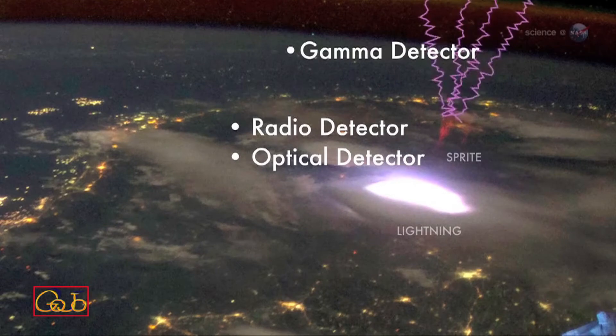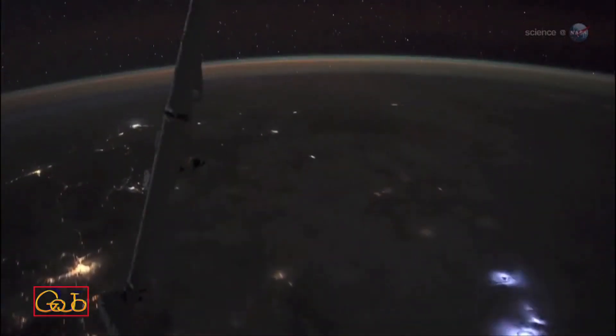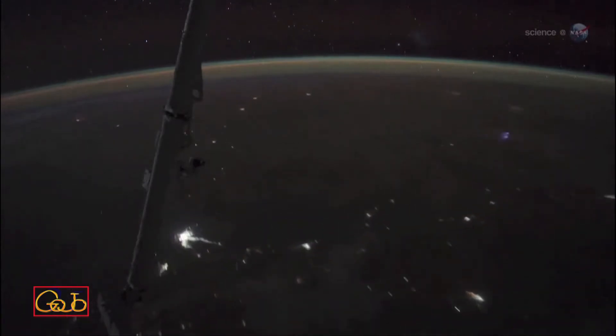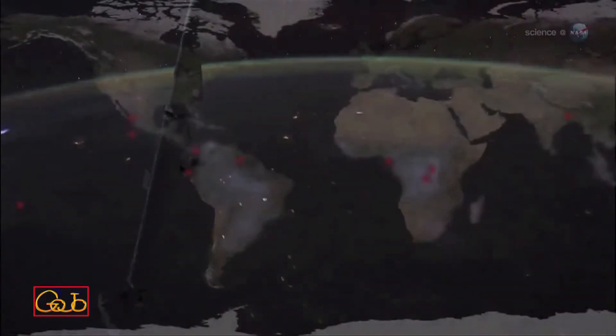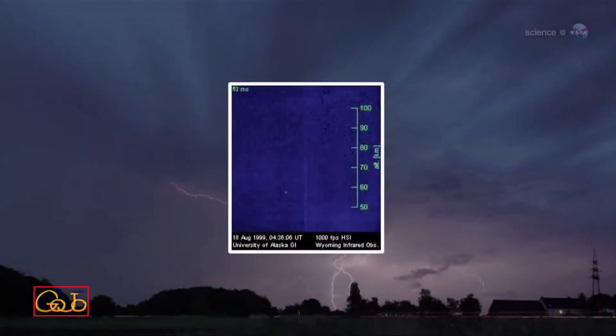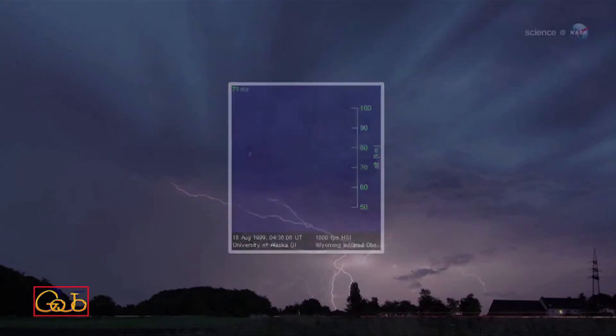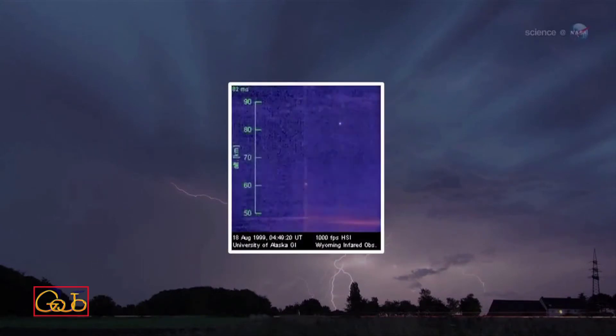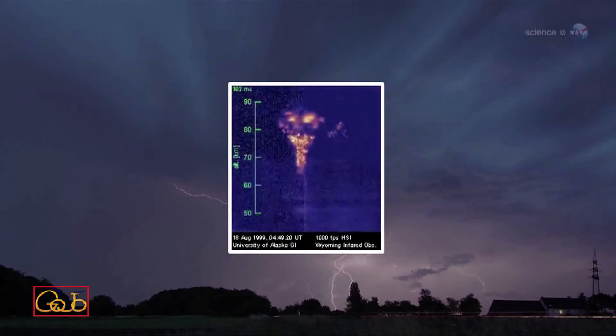It can record the radio static from lightning, measure its optical glow — including the red and blue light of sprites, elves, and jets — and detect the gamma rays and electrons associated with TGFs and antimatter events. Roland expects Fire Station to observe up to 50 lightning strokes per day, at least one TGF every few hours, and a large TGF every couple of days.